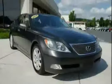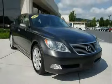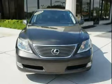Driven with care for 61,737 miles, this LS460 is an easy choice for you. We'll see you next time.